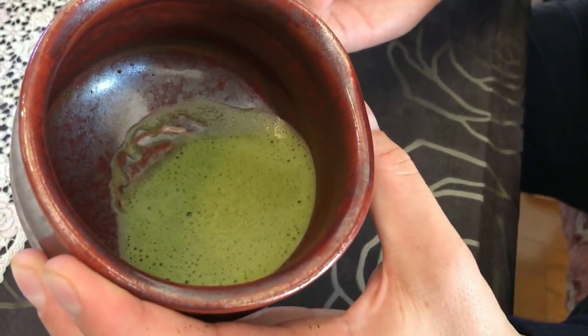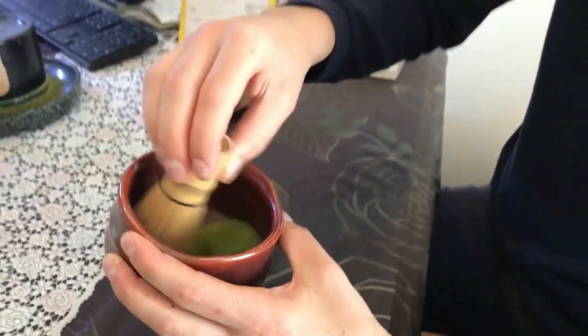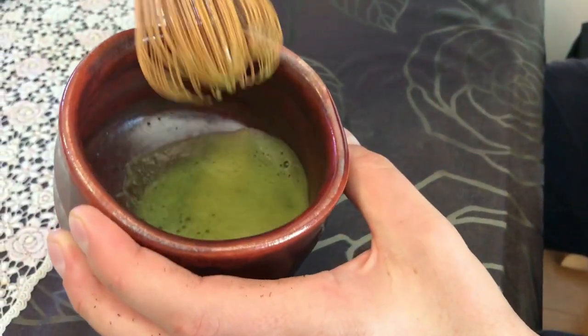You can see there are very small bubbles here, and that's really what you want. You want it to have a lot of air in there, but not very big bubbles — you want the bubbles to be really small, so it tastes almost like a latte. I think I did a good job.